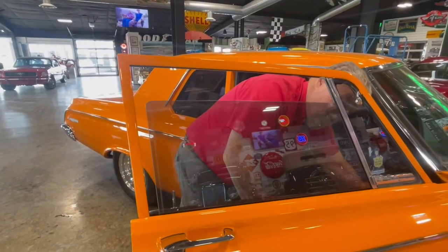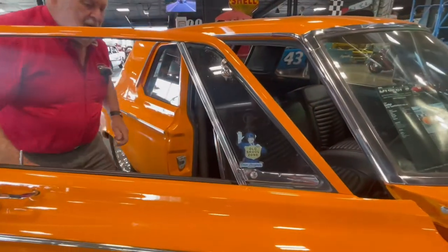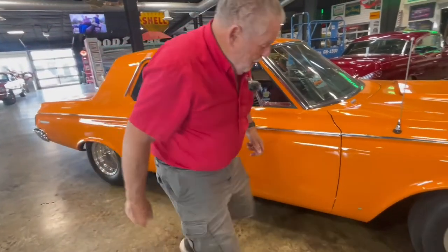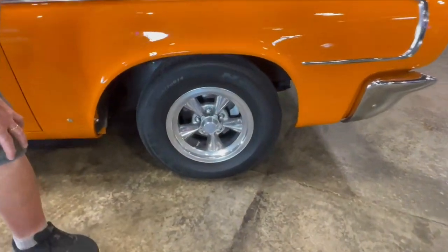You can see the window — it looks good. It rolls up good and everything. This is a nice car. It came out of California, came up here to the northwest. You can see we've got the wheels on there and the disc brakes on there.